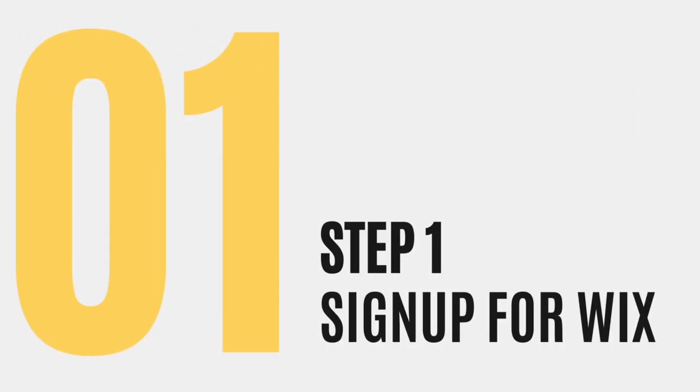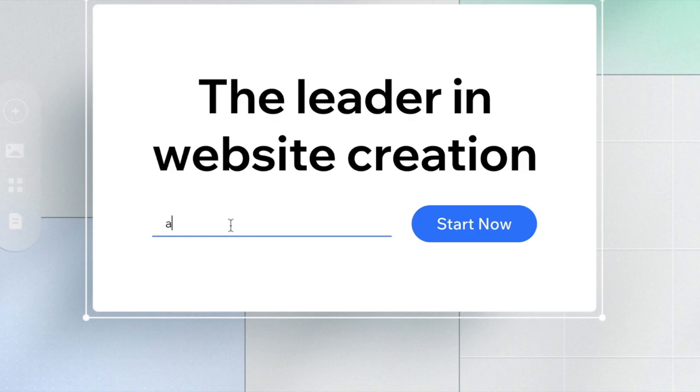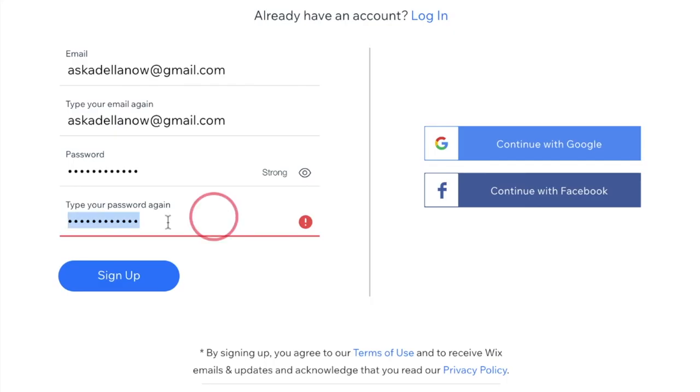Step one is that you need to sign up for a Wix account. When you reach their landing page, go ahead and enter in your email address that you plan to use to manage and maintain your website. Once you get to the second screen, type in a really good password and hit sign up.